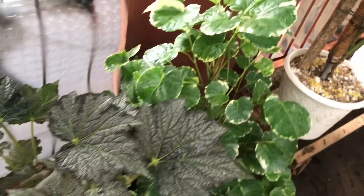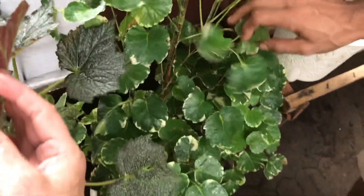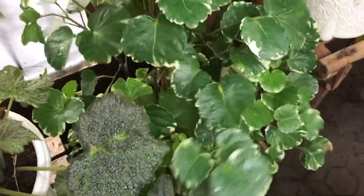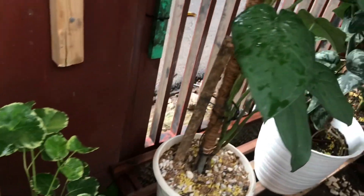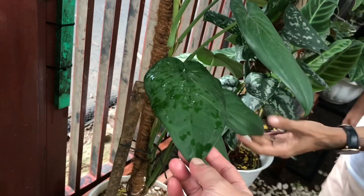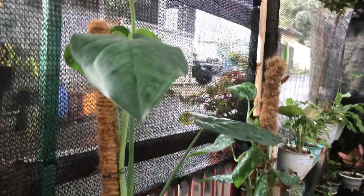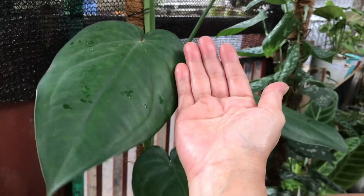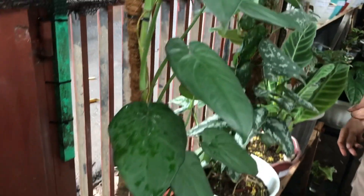Sebelahnya ini apa? Ini Mangkok Variegata. Berapa? Ini 200 ribu juga. Banyak banget, sudah rimbun ya teman-teman. Nah ini Syngonium? Japens. Iya. Berapa? Ini 225 ribu. Daunnya tambah terus, udah besar-besar ya?